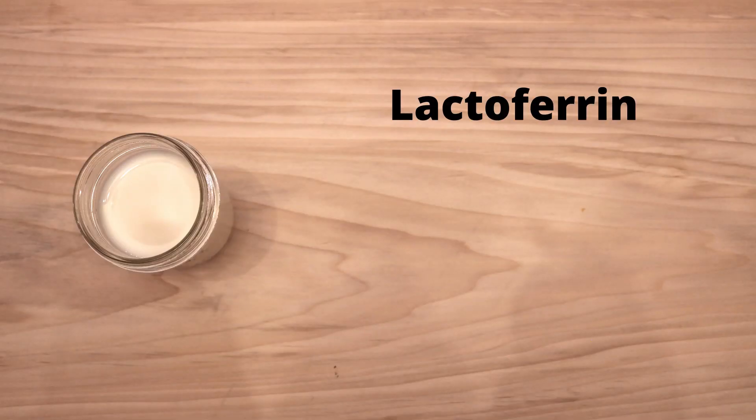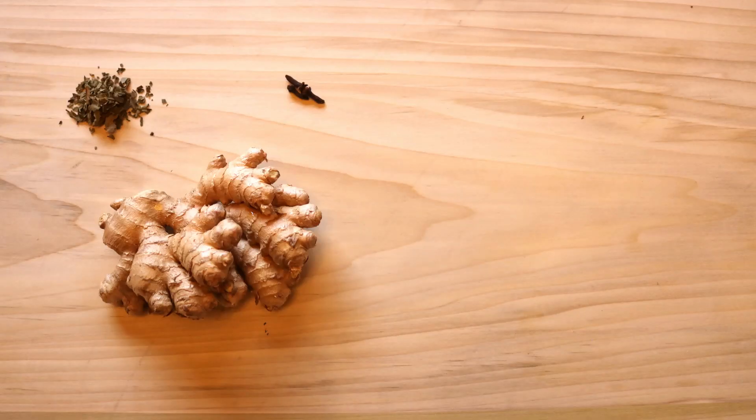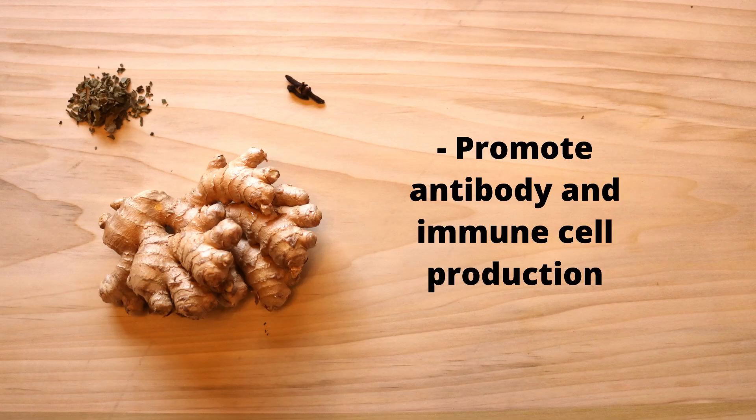Milk contains lactoferrin which inhibits viral entry into your cells. We're also adding clove, ginger, and basil, all of which are known to promote antibody and immune cell production.